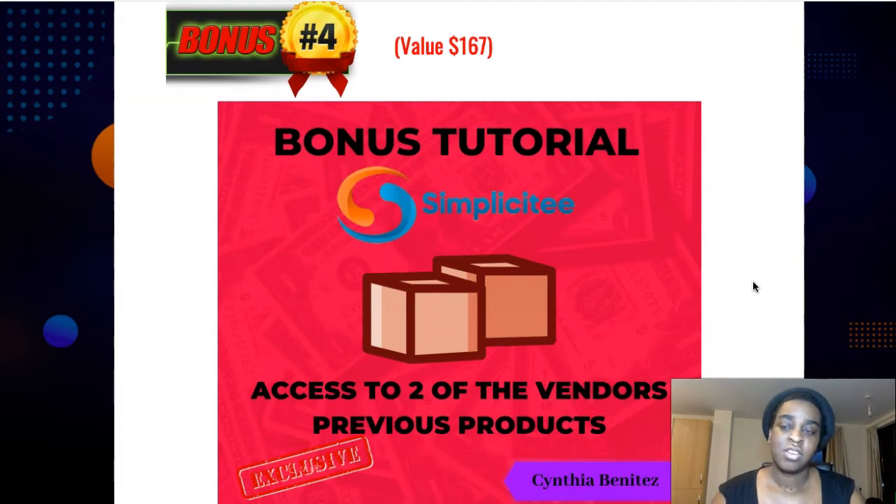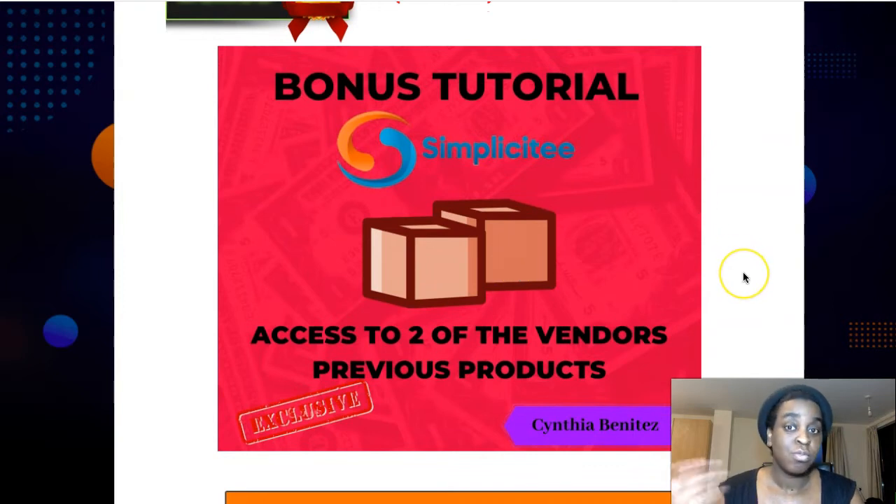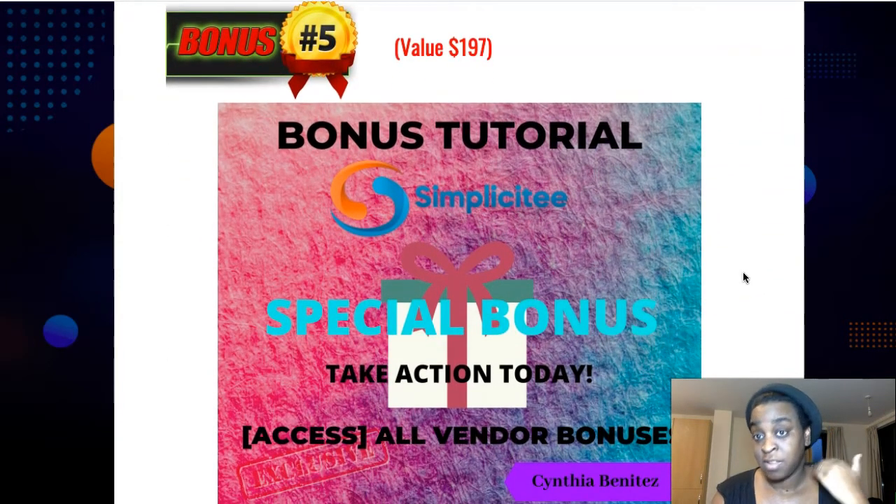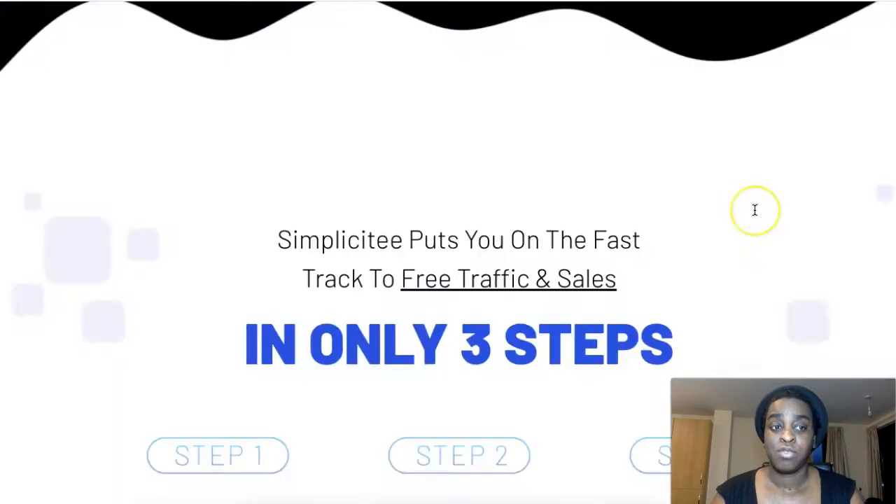My fourth bonus gives you access to two of the vendors' previous products. Mark and James have allowed me to give these to you — Phoenix and the Breaker Code. They've sold over 2,000 copies of both products and they are really good. So I'm giving you two products for free.